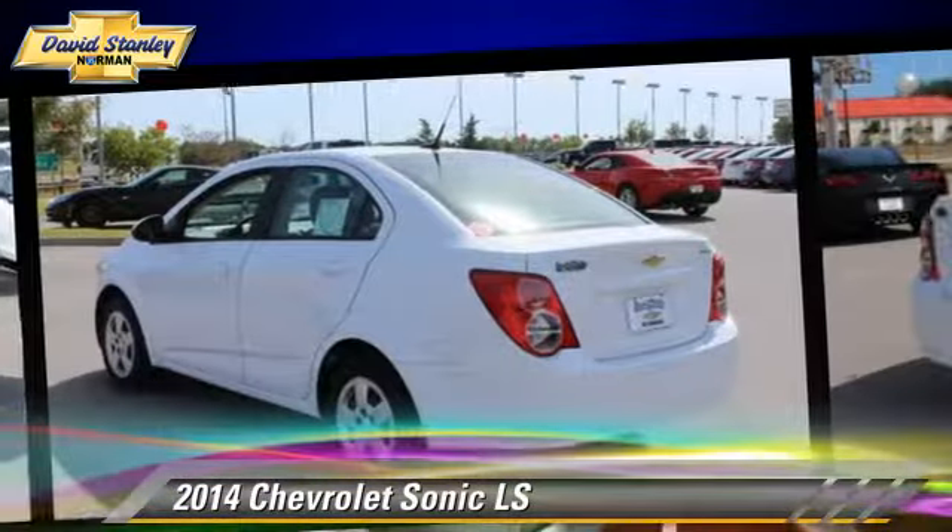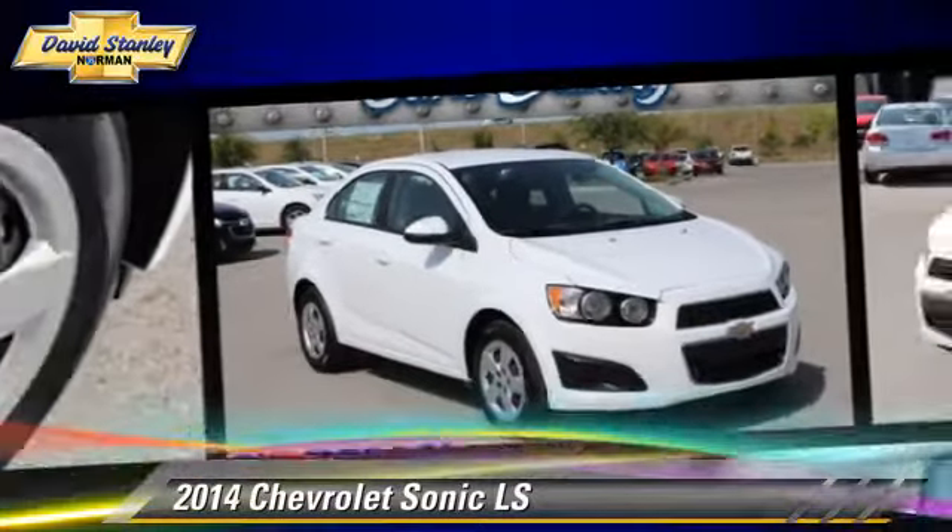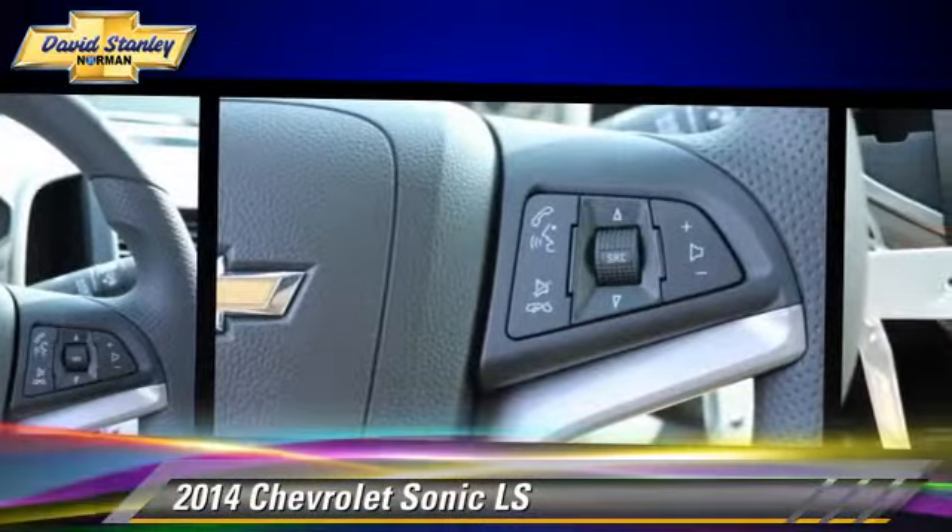Give us a call to schedule your test drive today.